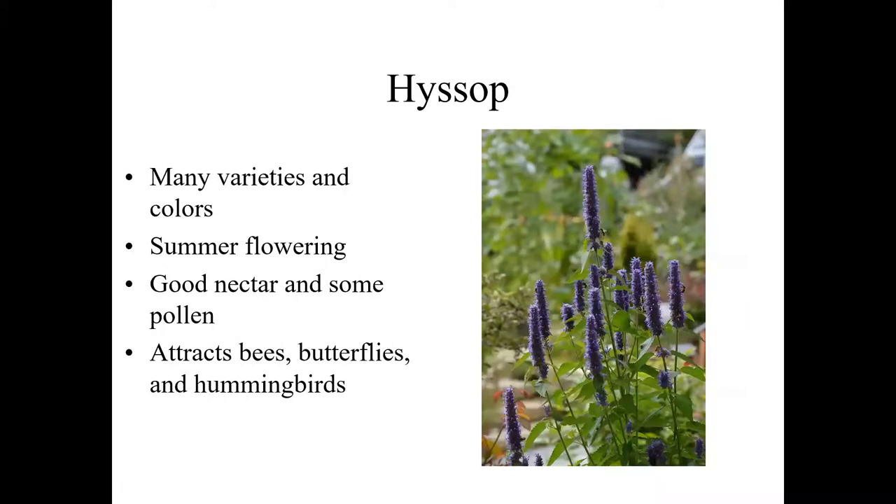Agastache — the hyssops — there's a whole batch of different varieties and colors. Some are dense spikes; others are more open looking more like a sage flower than a mint flower. They attract a tremendously large diversity of pollinators. They bloom from about July through frost, and are primarily nectary resources though there is some pollen available. We see flies, bees, butterflies, and hummingbirds all on the hyssop all through the blooming season. The agastaches range in size — most are in that 18-inch height range, a few are a bit taller.